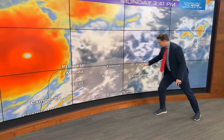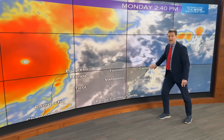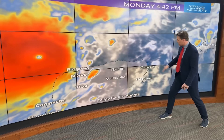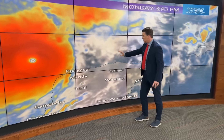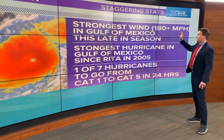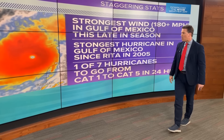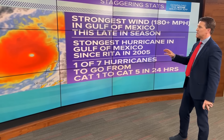That type of wind is going to be offshore for Cancun, which minimizes wind and surge, but there's probably still going to be some nasty wind and bands. We'll have to watch for potential surge for Cozumel because of the wind flow, but the core of the roughest wind will stay offshore of the Yucatan Peninsula. This is the strongest wind in the Gulf this late in the season — 180-plus mph — the strongest hurricane in the Gulf since Rita in 2005, and now one of only seven hurricanes to go from Cat 1 to Cat 5 in 24 hours or less.